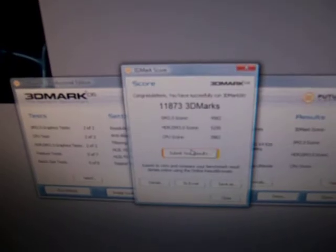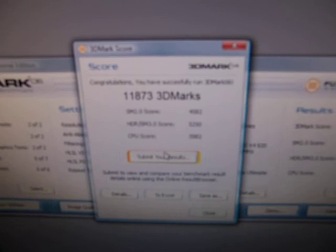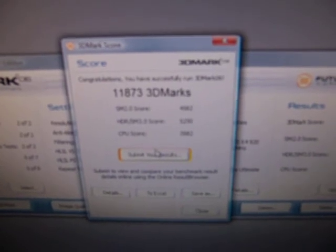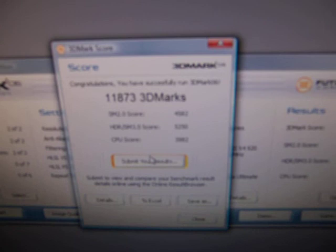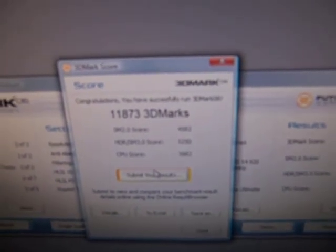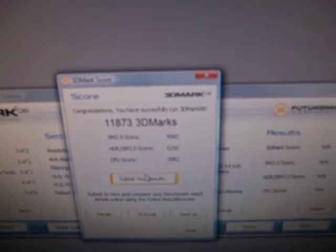The 3DMark 06 total score is 11,873. The SM2.0 score is 4,582, the HDR SM3.0 score is 5,250, and my quad-core AMD 920 CPU score is 3,982.